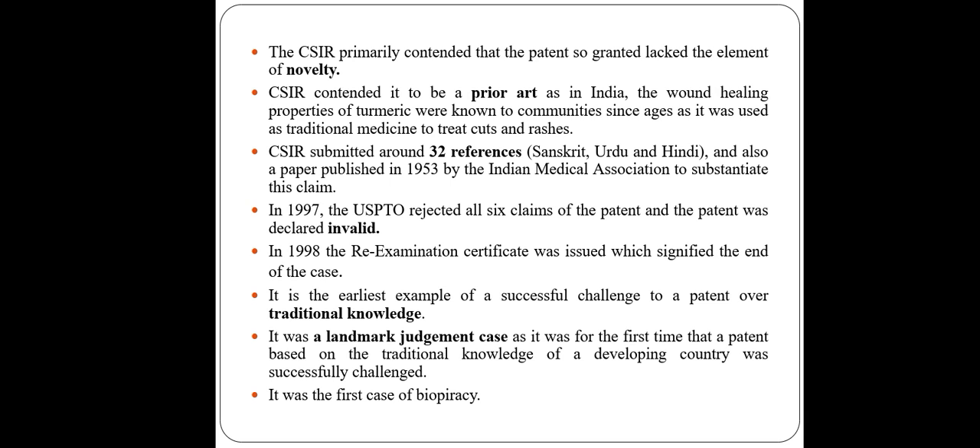In 1997, the USPTO rejected all six claims for the patent and the patent was declared invalid. In 1998, the re-examination certificate was issued, signifying the end of this case. It is considered a real example of a successful challenge to a patent over traditional knowledge. It was a landmark judgment as it was the first time a patent based on traditional knowledge from a developing country was successfully challenged — the first case of biopiracy.